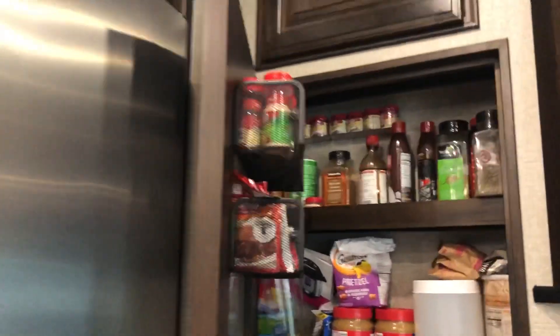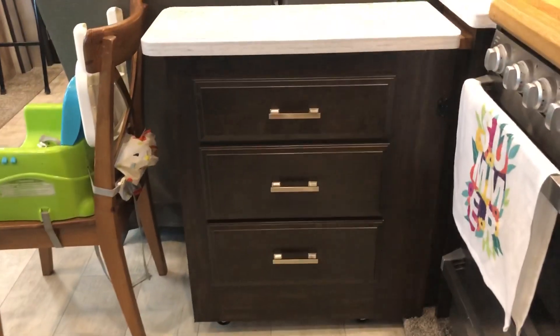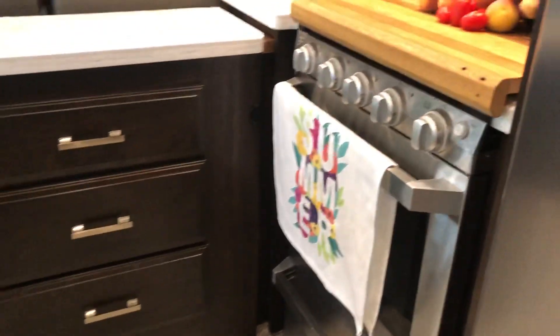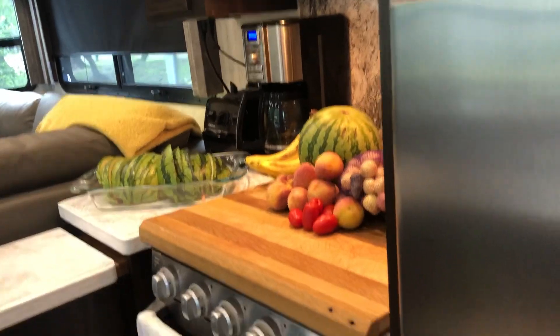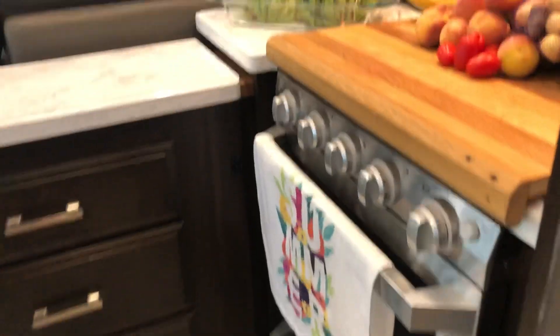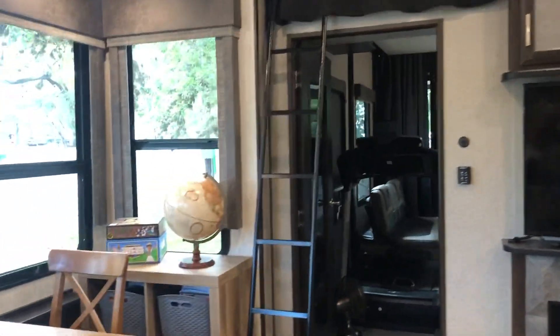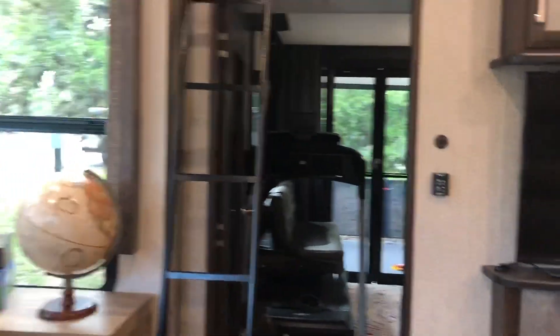And then this is our pantry area — spices and stuff. We have some more storage up high. This actually slides out to the left and there's that same amount of space in pantry storage back underneath there, which is cool. It's a little secret storage pantry area.